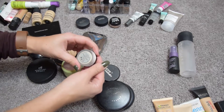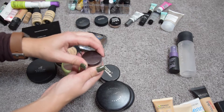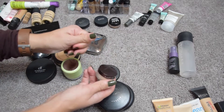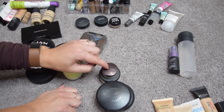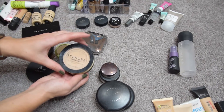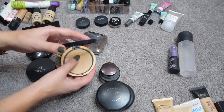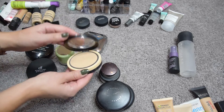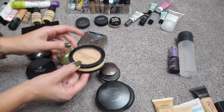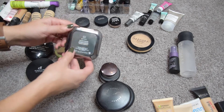The Laura Mercier Translucent Loose Setting Powder — a 100-point Sephora perk — I like especially for a flawless finish under the eyes, I'm keeping it. The Sephora Mineral Foundation I used to like but it's really really old, I haven't used it in a very long time, so I'm going to get rid of it. Same goes for this Kiko Matte Fusion Pressed Powder — it's the wrong shade, too dark.